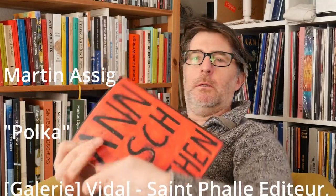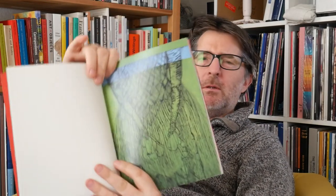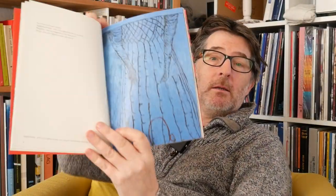Back with another one - a little one here: polka dots. It's called 'Martin Assig: Polka' - and why not? A quite thin little paperback book. You can see this motif I noticed he uses - it's like a woman in a dress - and there it is again, it's a motif because he's done it again.